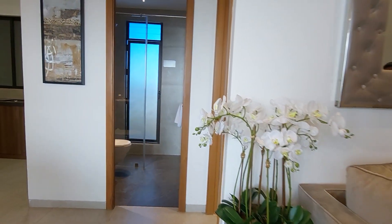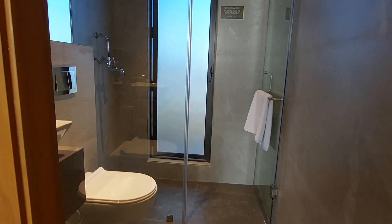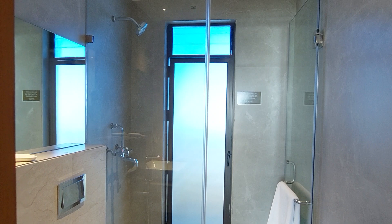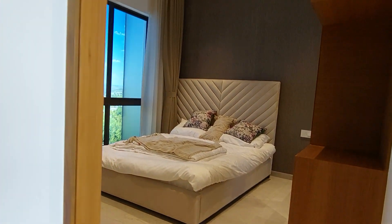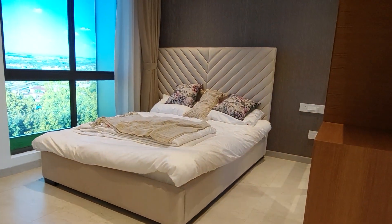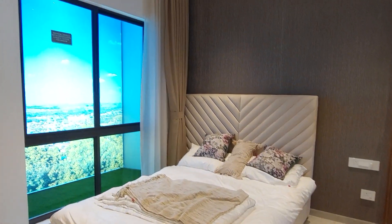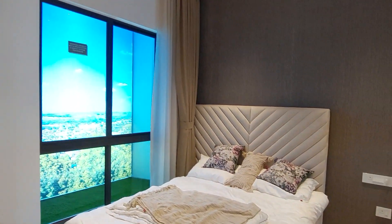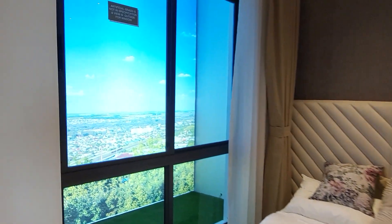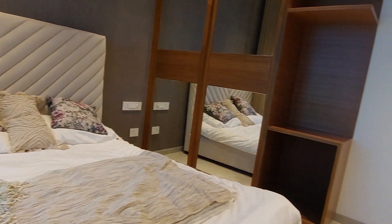Now let's have a look at the first bedroom. In the living-cum-dining area you also get a common washroom space. This first bedroom has a size of approximately 11 feet by 10.5 feet, with a king-size bed and a big French-style window offering a similar Ganga view. There is also a wardrobe which you can decorate as shown.